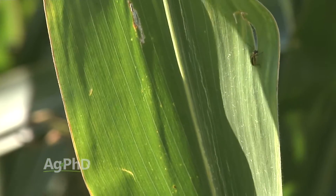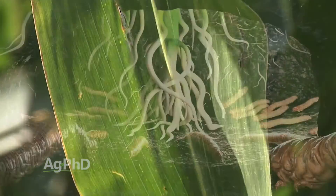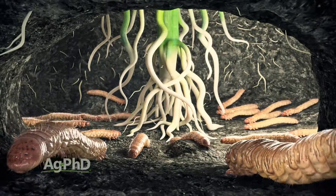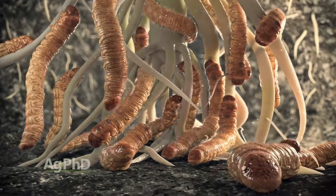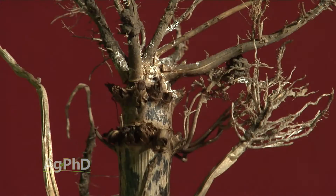Corn rootworm beetles are the adult stage of the corn rootworm. When we think about corn rootworms, a lot of times we think about the larvae stage that's feeding down on that root system, and when we're talking about yield-robbing abilities, that's the worst part of this bug most years. So we're looking at the root feeding. Once those larvae have completed their life cycle, they're going to emerge from the ground as these adult beetles.